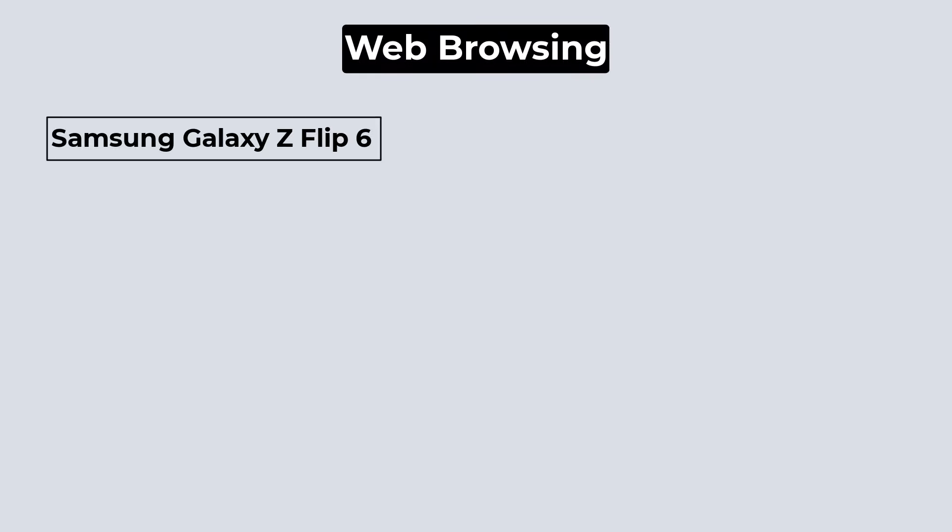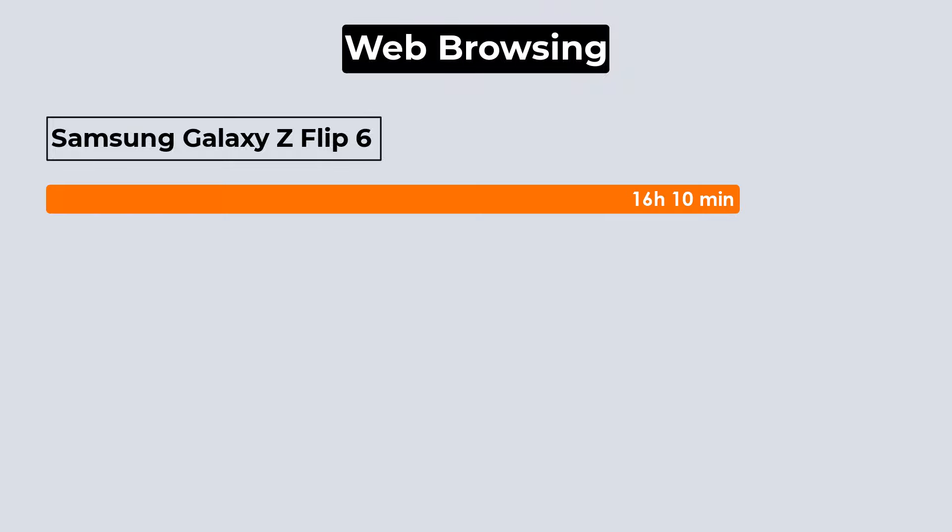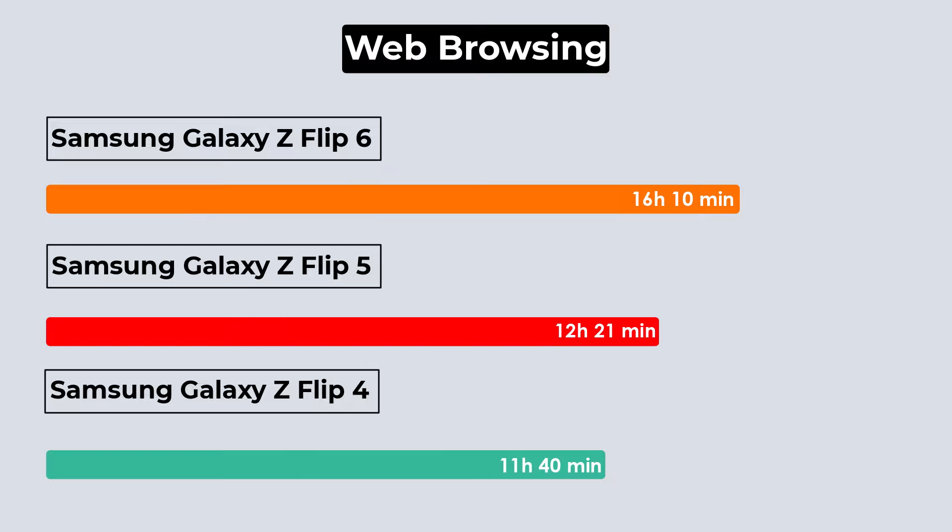In the web browsing test, the Flip 6 performed much better than the previous two generations. It lasted over 16 hours, which is slightly above average for this test. Previous Flip phones only lasted about 12 hours, falling short of the average.